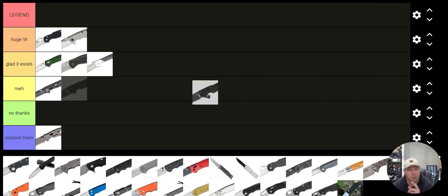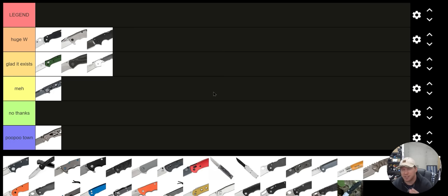Let's go back to Cold Steel. The Cold Steel American Lawman is also going to go in the Huge W category. That is such an excellent knife — one of the best dollar-for-dollar knives out there if you're really counting durability.